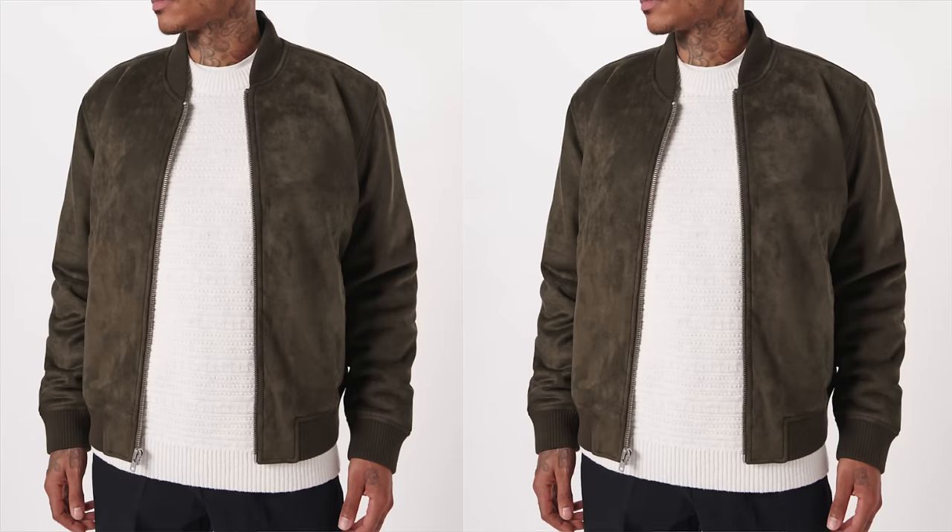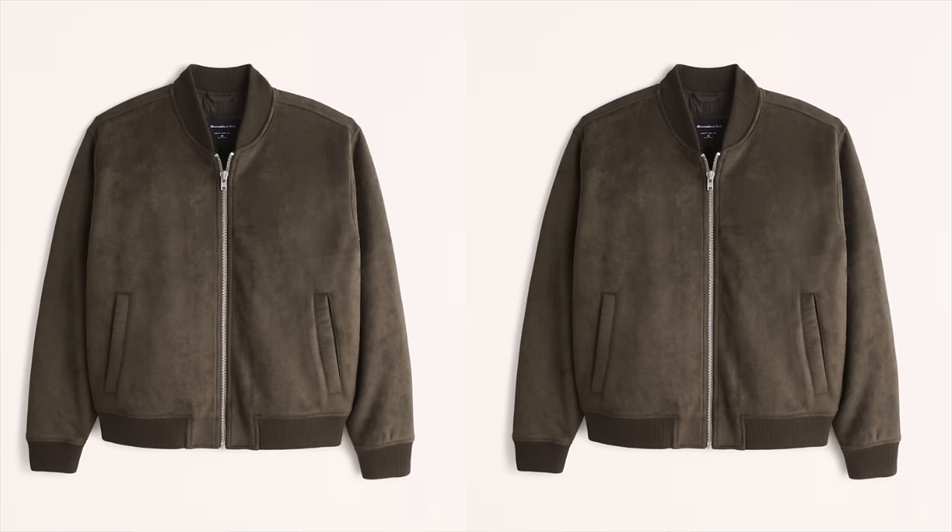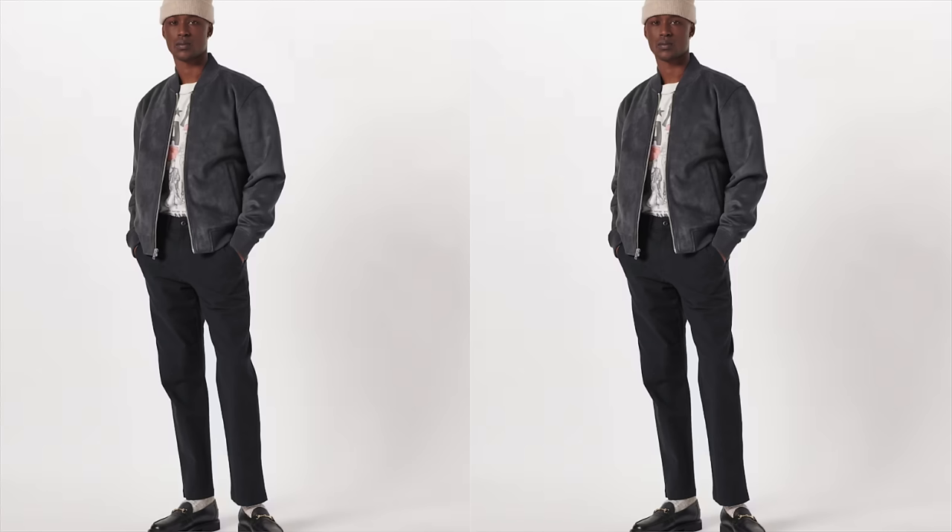It comes in super soft vegan suede with rib details at the collar, waistband, and cuffs. This vegan suede bomber from Abercrombie comes in solid colors, or you can go for a varsity style like I'm rocking right now. I'd advise you to take a size down as Abercrombie's fit can sometimes run big. Classic, clean, and smooth — you can grab this one starting at $70.